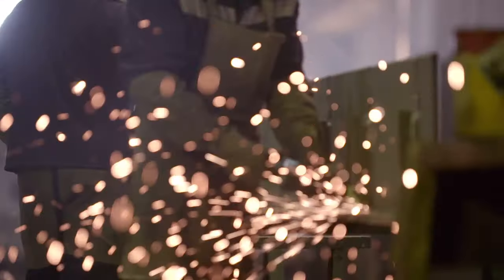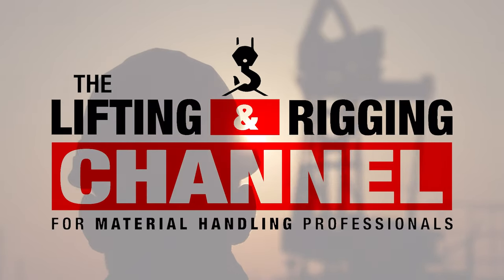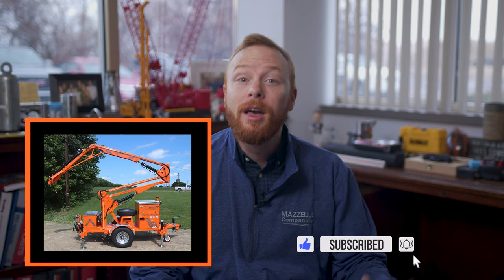If you need fall protection where none exists, then I'd like to introduce you to the X-Series Mobile Grabber line by Malta Dynamics. My name is Ben and this is the Lifting and Rigging Channel. In this video, we are going to take a look at the X-Series Mobile Grabber by Malta Dynamics. The X-Series Grabber is a mobile fall protection unit that provides overhead anchorage where none exists for up to five workers and is tested to meet OSHA requirements. We spoke with Brian Heiss from Malta Dynamics to learn a bit more about what this machine has to offer.